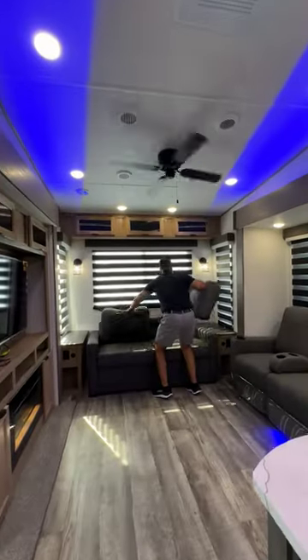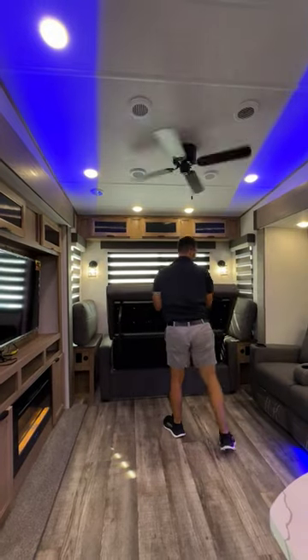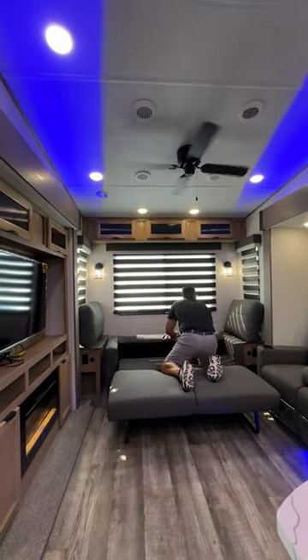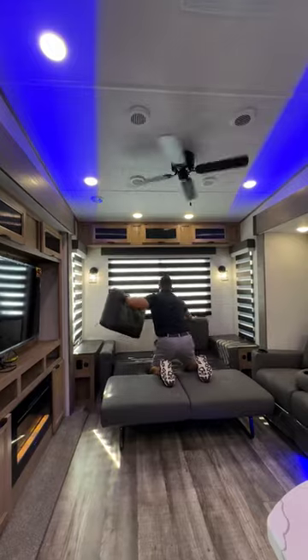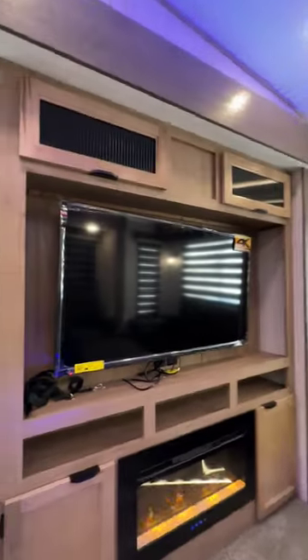Hey, want to see a neat trick? With very minimal effort, I'm going to turn this couch into a bed in like five seconds. Four, three, two, one. And while you're here, check this place out.